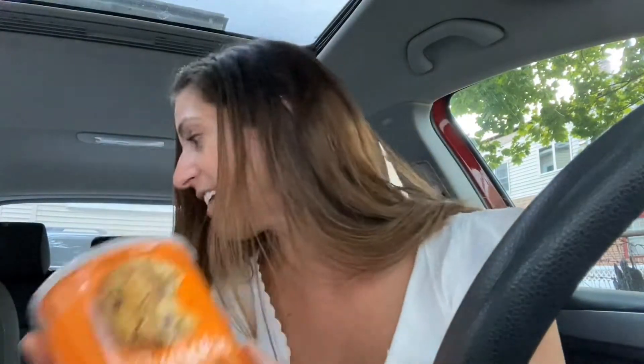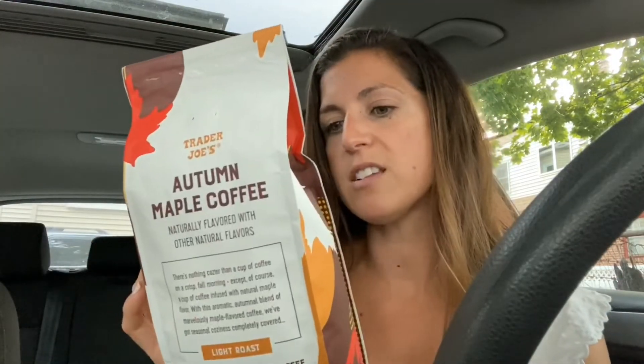I also heard that this autumn maple coffee was really good, so I figured I'd grab that because it's just a fall time item. It is a light roast, which I tend to like darker, but why not.